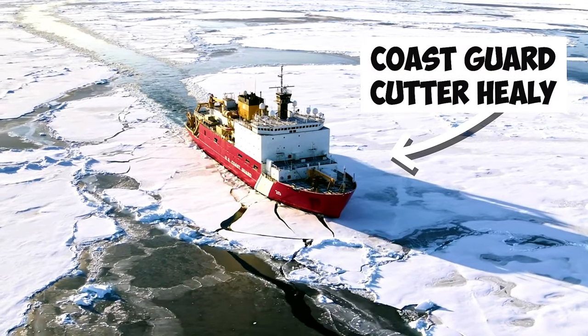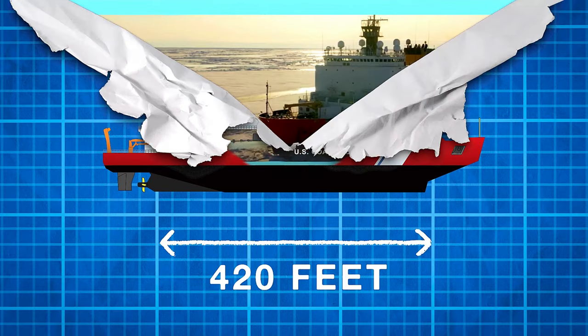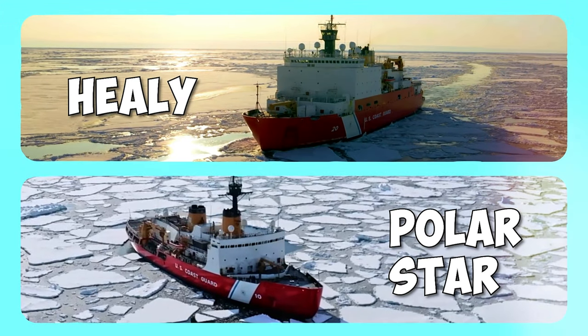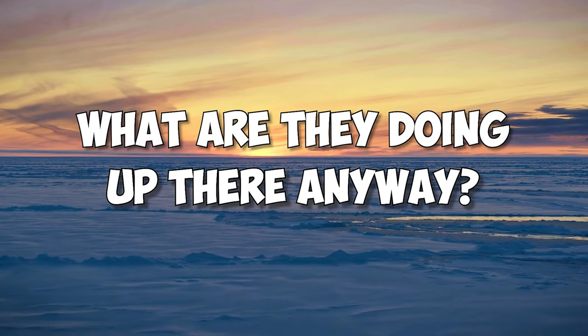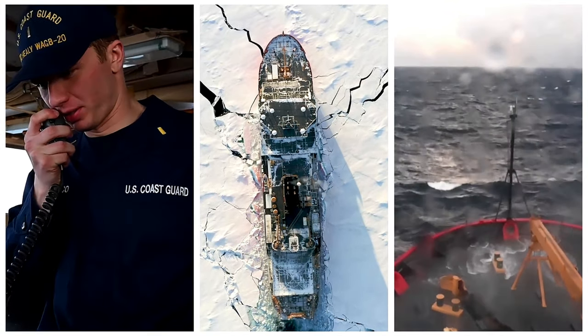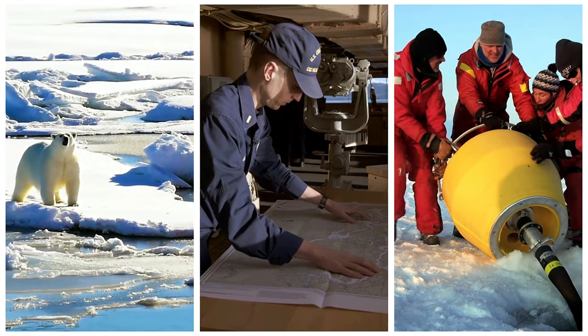This is the Coast Guard's massive icebreaker Healy. At 420 feet, it's the Coast Guard's largest vessel and one of only two U.S. icebreakers able to operate in the frigid polar regions. But what are they doing up there anyway? Today, we're going to take you aboard the Healy to show you what it's like to live and work on one of these huge ships and uncover the real reason the Coast Guard operates in the polar regions.